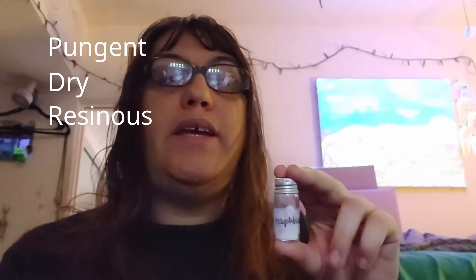The Good Sense Company describes naphthalene's smell as pungent, dry, and resinous.